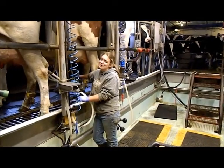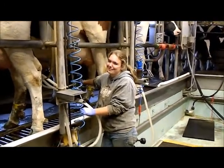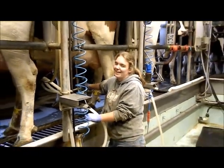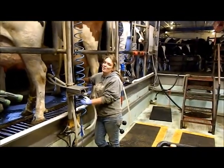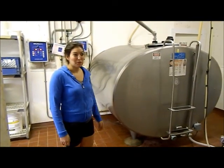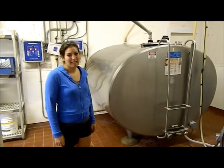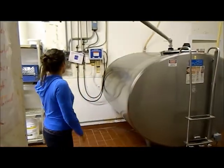Hey Lindsey, how's milking going today? So far, so good. How long does it take to milk out a UNH dairy cow? Four to six minutes. That's fast. Here's our milk tank. We store milk here until the milk truck comes every other day in the morning. We sanitize our tank and our sanitizer machine and wash machine.